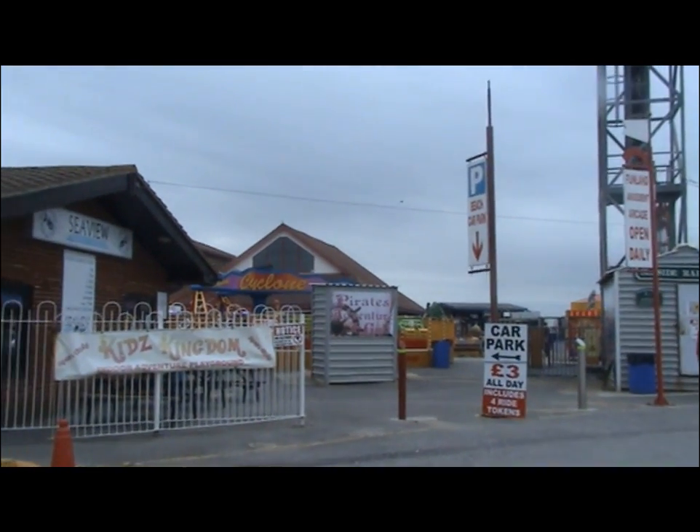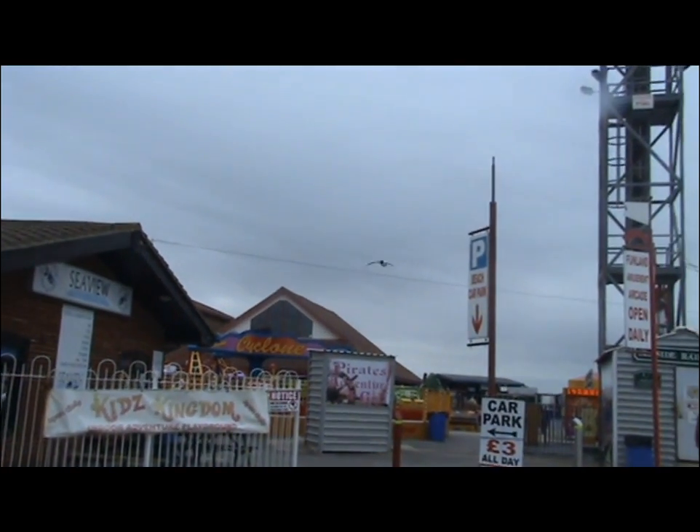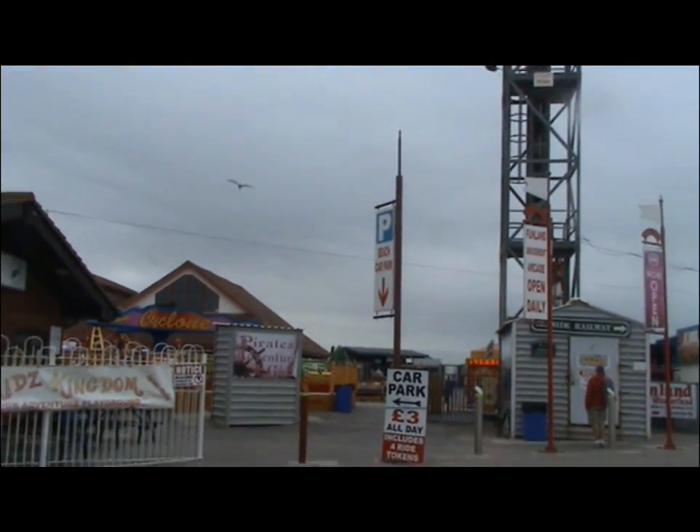This is Hayling Island Amusement Park, and the first amusement park on Hayling Island opened in 1931.